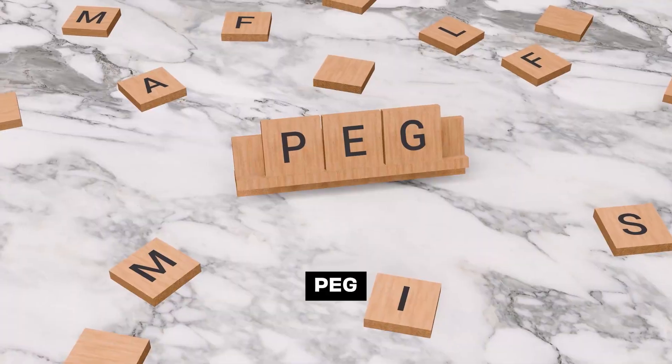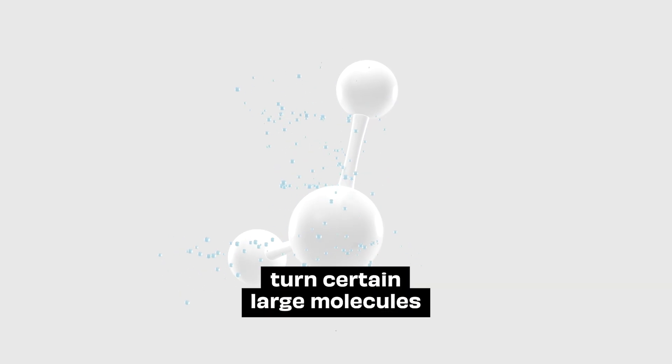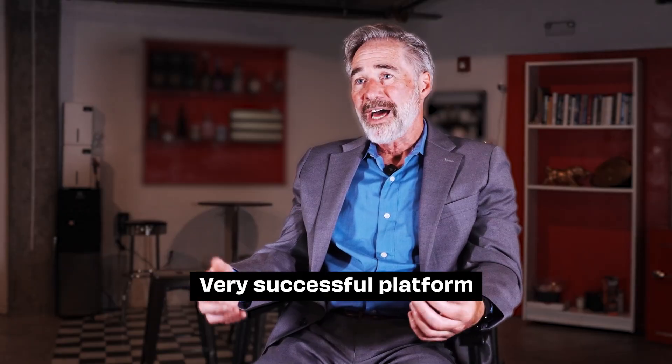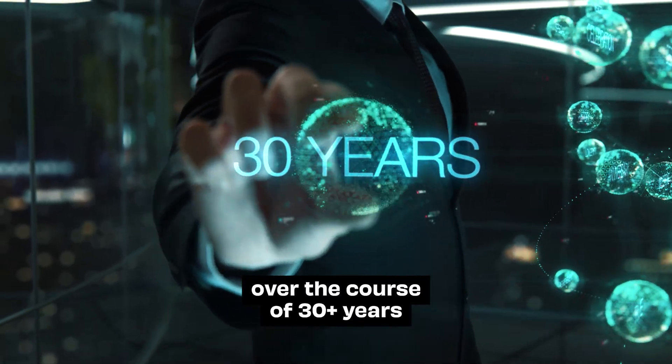You should think about PEG as a half-life extension technology for large molecules. It became the standard way to turn certain large molecules — proteins, peptides, aptamers, enzymes — into a product. A very successful platform: 32 FDA-approved drugs over the course of 30-plus years.